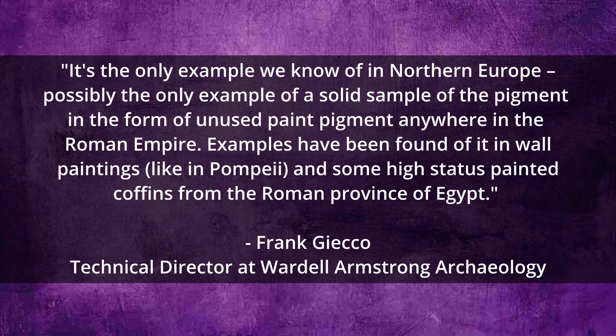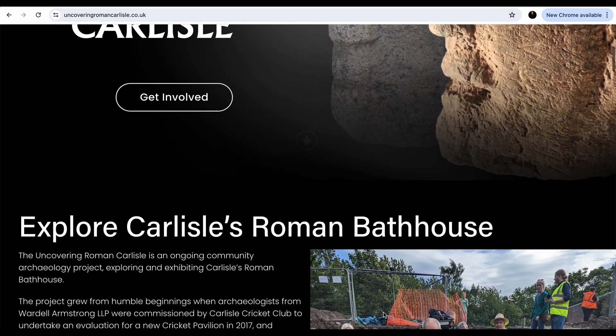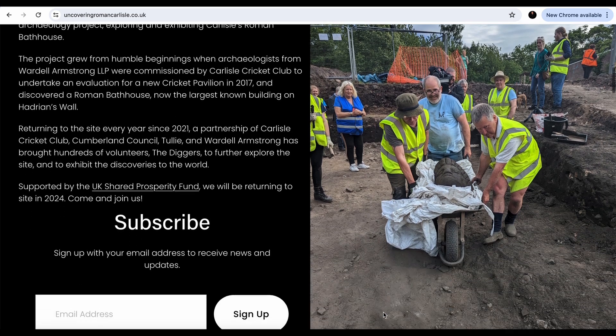Examples have been found of it in wall paintings like in Pompeii and some high-status painted coffins from the Roman province of Egypt. Uncovering Roman Carlisle has described the Tyrian purple as cladding emperors and kings from the bronze age to the Middle Ages. It was present in Mycenaean palaces and was worn by the likes of Persian emperors, Alexander the Great and Cleopatra VII. Roman senators and emperors also wore the purple, and in the post-Roman era it continued to live on as a symbol, hearkening back to the days of imperial Roman power, being worn by the likes of Charlemagne and the Byzantines.